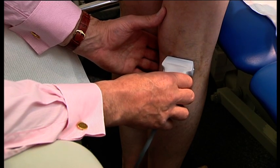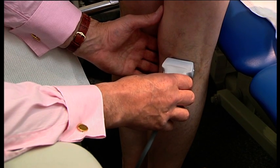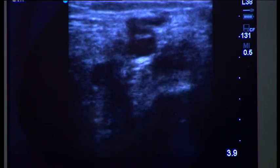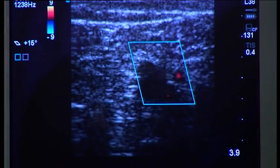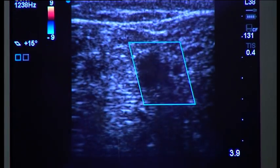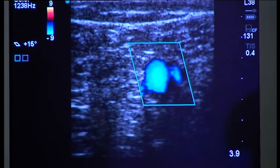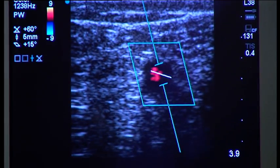A portable duplex scanner can be extremely helpful, and if there's a suspicion the patient has venous insufficiency, then a duplex examination should be carried out. If there is arterial insufficiency, extra care should be taken when applying compression, and if in doubt, ankle or brachial pressures should be taken.